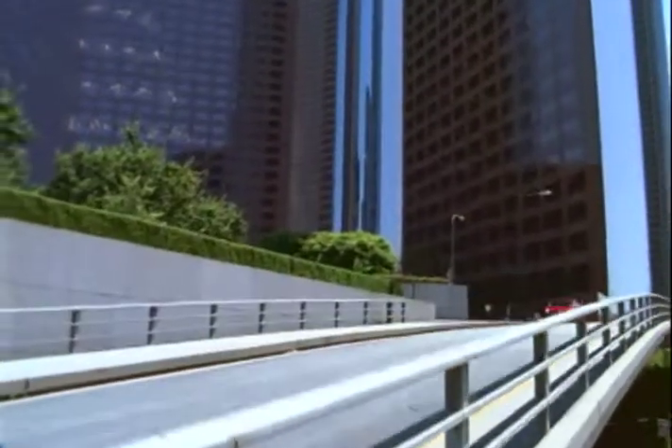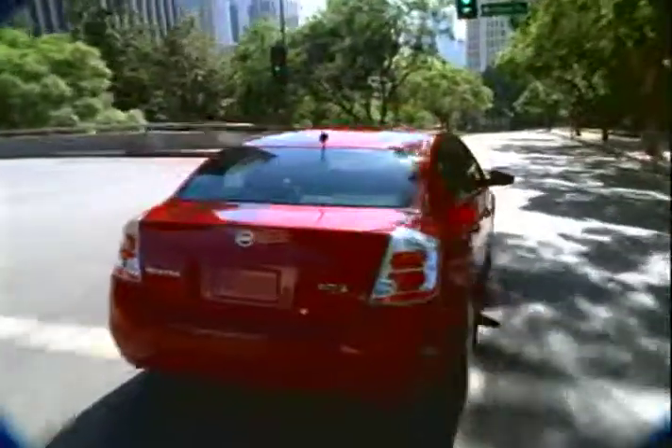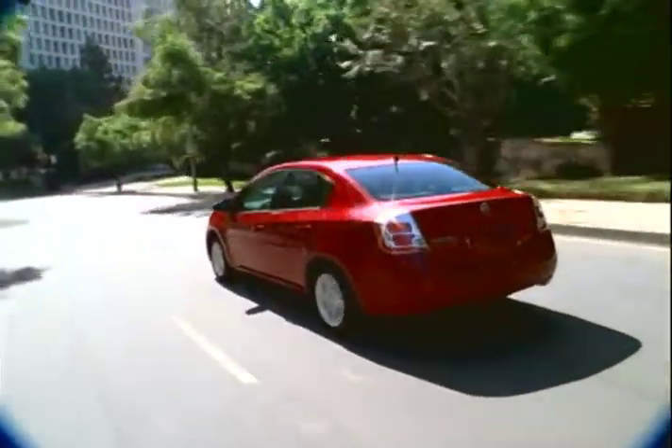Whether it's for the gas mileage of the 2.0 or the handling and performance of the SER, the 2009 Nissan Sentra is a solid choice in a well-made and economical compact sedan.